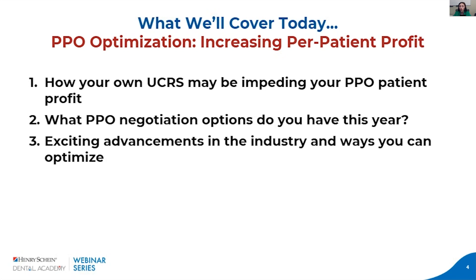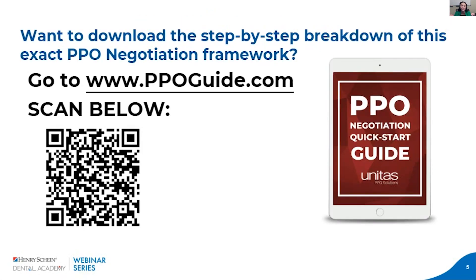We're going to talk about how your UCRs may be impeding your PPO patient profit, what PPO negotiation options you currently have, and some exciting advancements in the industry to optimize your participation and reimbursements. Before I go any further, I'd like you to scan this QR code or go to www.ppoguide.com — our PPO negotiation quick start guide. It's going to be super helpful as I go through all of this with you. Take notes, ask questions, and use this to follow along and recap the information I cover.